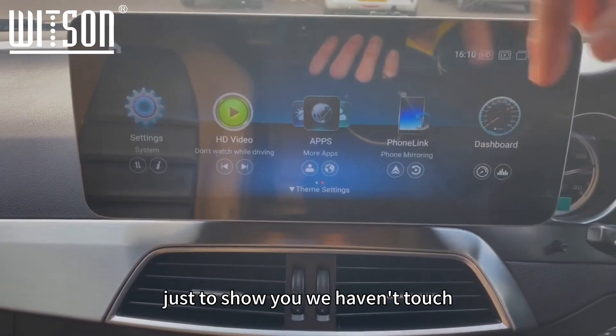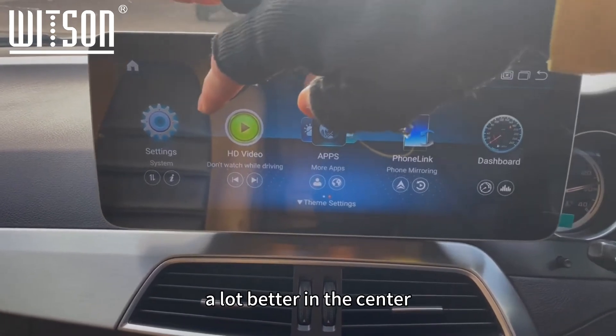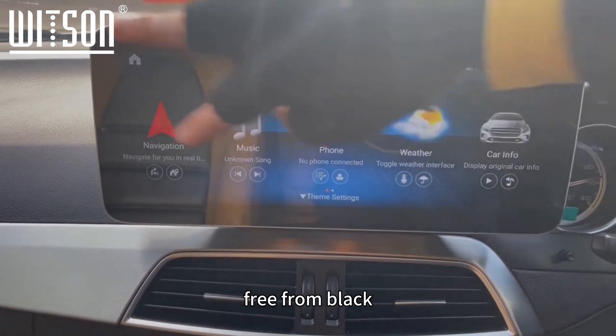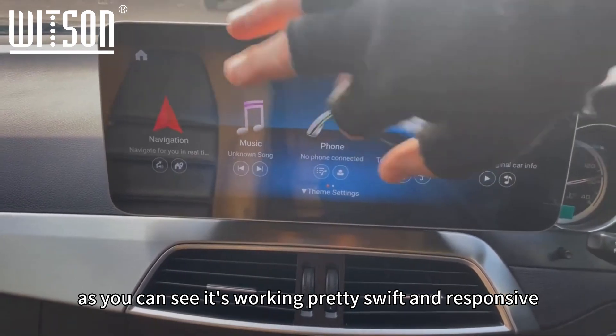The weather app works in conjunction with an internet connection — we've got it tuned up to Bevington, which is where we are today. We haven't taken the touch screen protective film off yet; we let the customer do that. But as you can see, it's nice and free from lag — pretty swift and responsive.